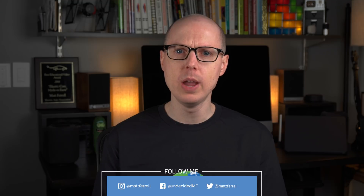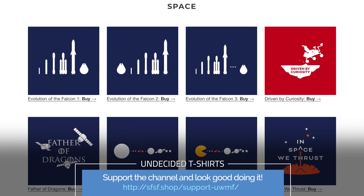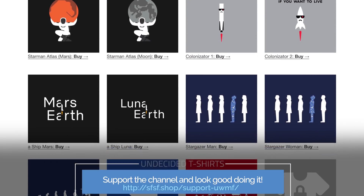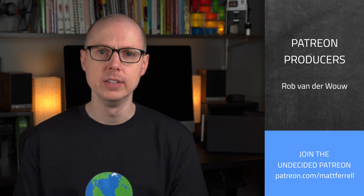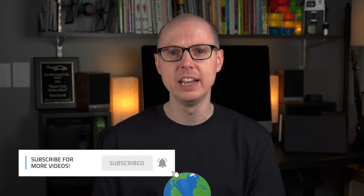If you liked the video, be sure to give it a thumbs up and drop a comment about what some of your favorite shortcuts are. Let me know if there are any shortcut questions that you have that you'd like me to dive deeper into. If you'd like to support the channel, check out my SFSF shop for some cool Tesla, SpaceX, Science, and Undecided t-shirts — every purchase helps to support the channel. You can also become an Undecided supporter on Patreon to help grow and shape the channel. And if you haven't already, consider subscribing and hitting the notification bell to get alerts when I post new videos. Thanks so much for watching, and I'll see you in the next one.